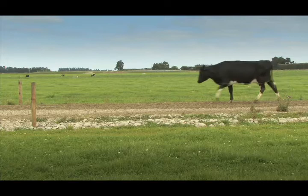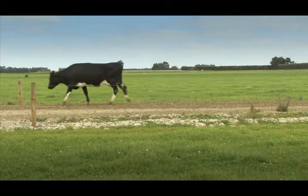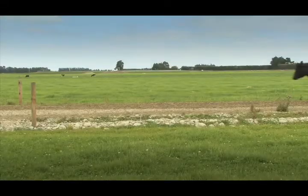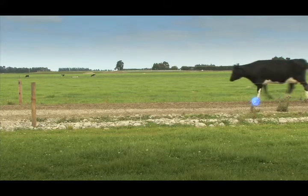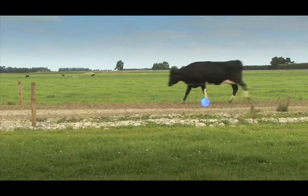This cow has a lameness score of zero. She's normal, walking at the same speed as the rest of the herd and with a normal rhythm. Her stride lengths are even and she's tracking up. Foot placement is even, and she has even weight bearing on all four feet.